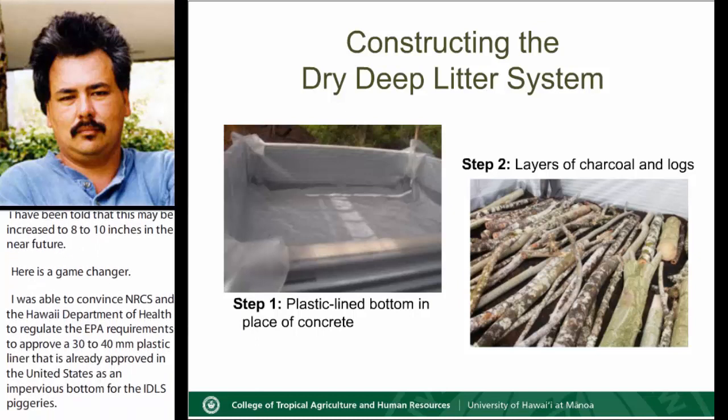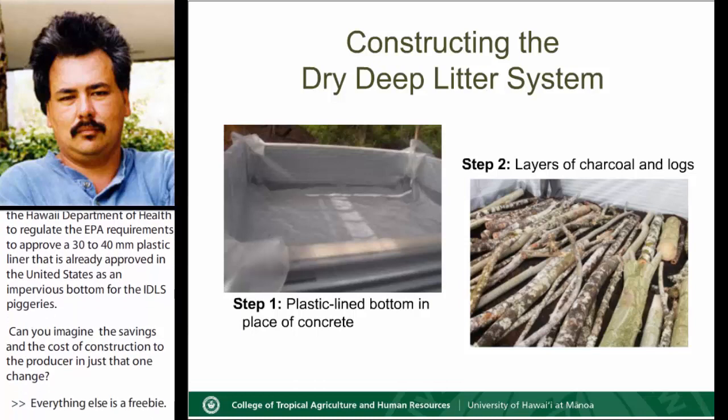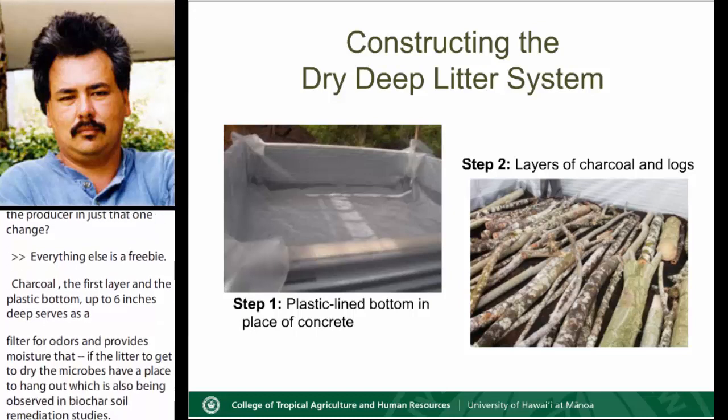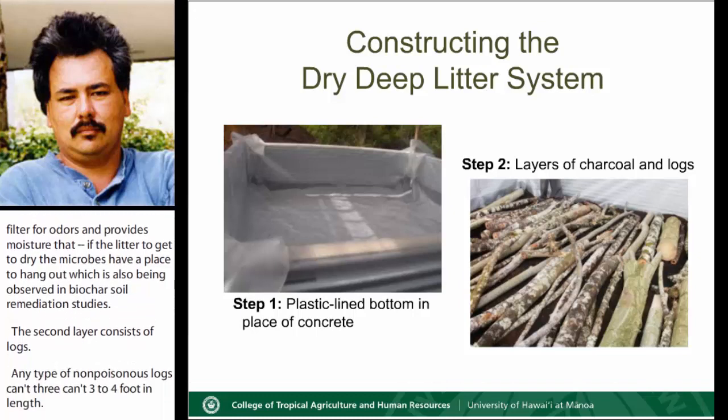Everything else is essentially a freebie. Charcoal — the first layer on the plastic bottom, five to six inches deep — serves as a filter for odors and provides moisture if the litter gets too dry. The microbes have a place to colonize, which has also been observed in biochar in soil remediation studies. The second layer consists of logs — any type of non-poisonous logs cut three to four feet in length. This provides aeration, food for the microbes, and a barrier so the pigs don't think they can dig their way out of the pen.